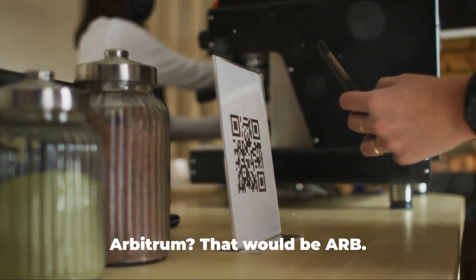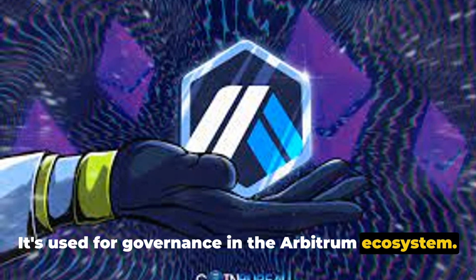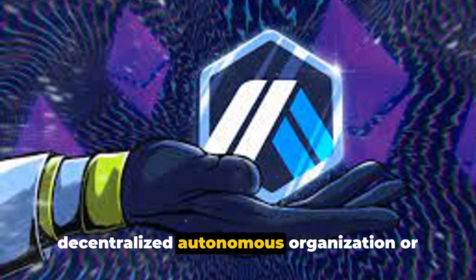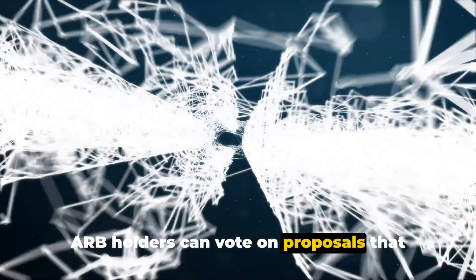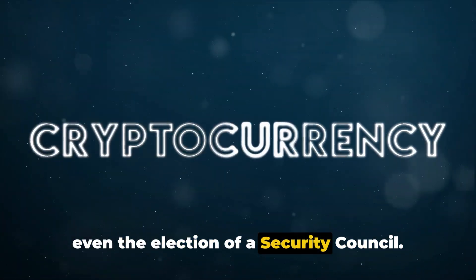But what about the native token of Arbitrum? That would be ARB — it's used for governance in the Arbitrum ecosystem. The developers behind Arbitrum, Offchain Labs, have announced a shift to a decentralized autonomous organization or DAO structure, known as the Arbitrum DAO. ARB holders can vote on proposals that influence features, protocol upgrades, and even the election of a security council.